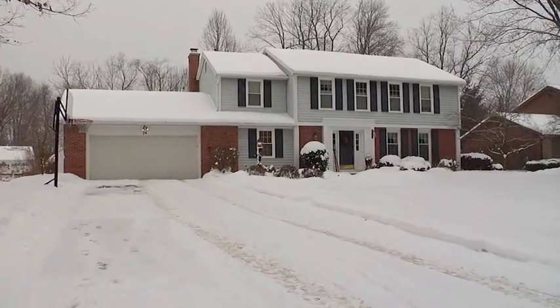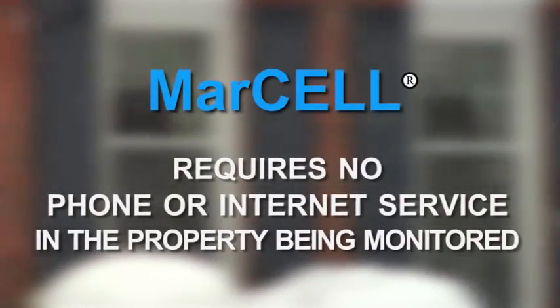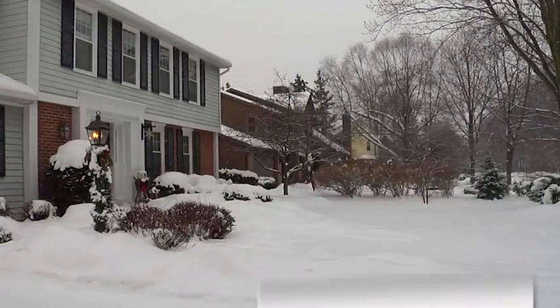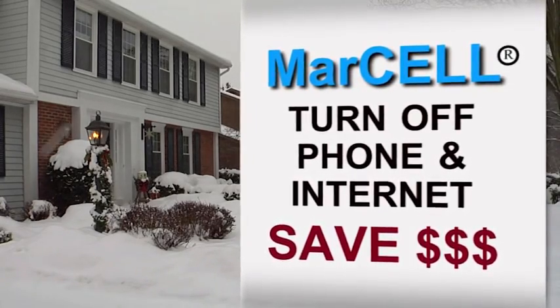Periodic visits from relatives, neighbors, or home watch services can't come close to this level of response time. Most other home monitoring systems on the market require a phone line or internet service to communicate — they're costly, and what happens if phone and power lines are knocked out? Marcel allows you to get rid of your phone line and turn off your internet when you are gone, easily saving you more than $50 per month.